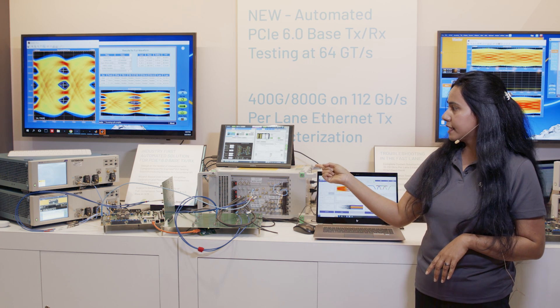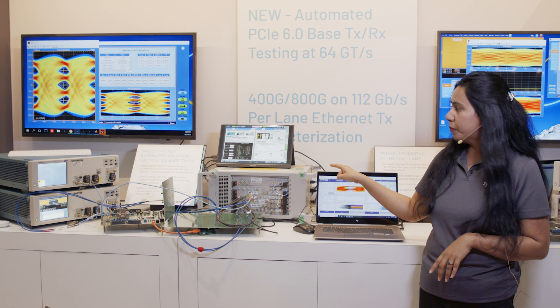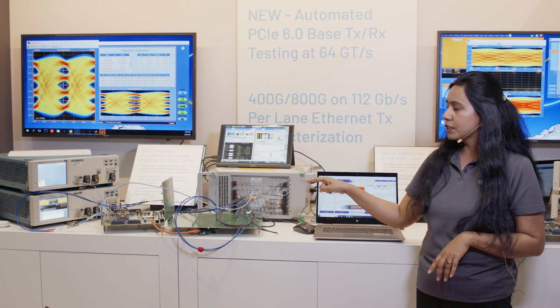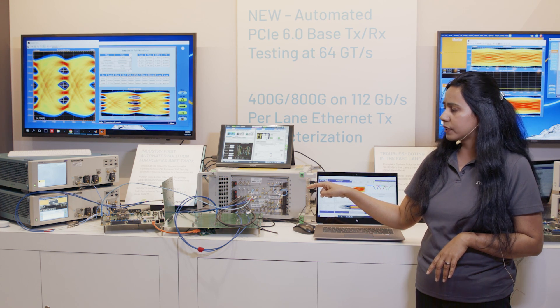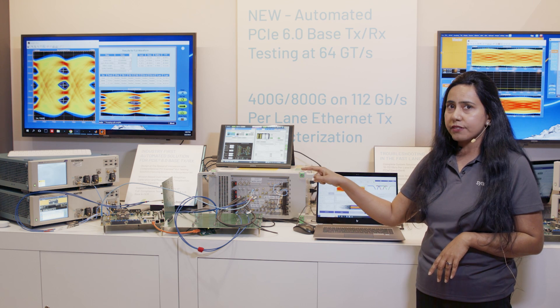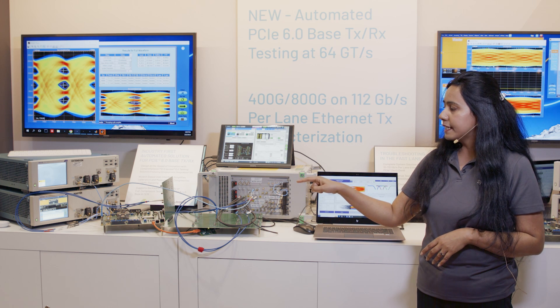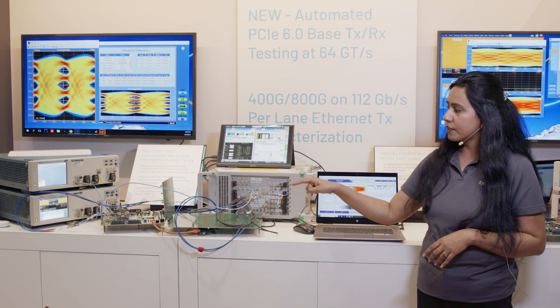The other setup here uses the Anritsu BERT. The BERT is transmitting a PRBS 31 pattern through a channel consisting of one backplane and a riser card, amounting to around 34-35 dB channel loss, and it is going to the Synapsys receiver.